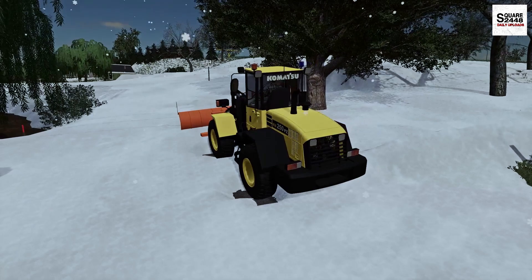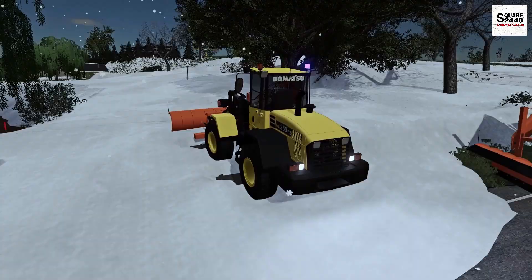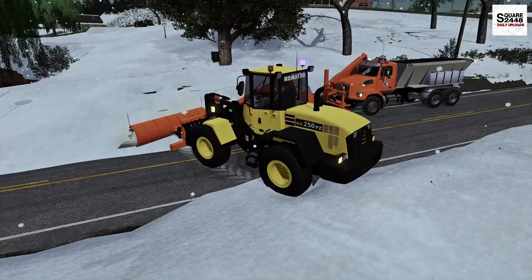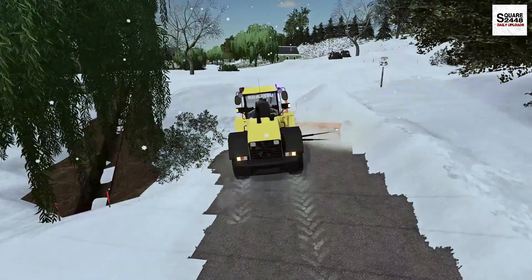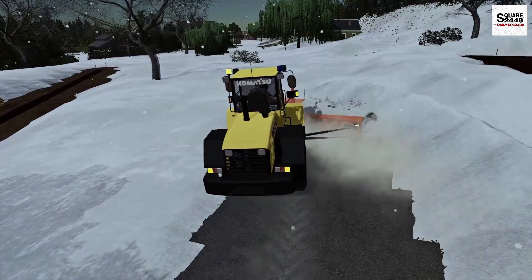This looks to be a Komatsu 250 PZ — looks like a pretty neat one. Let's get all those strobe lights going; we definitely have to get these people plowed out. This actually has a wing plow — that is interesting, I haven't seen one before like that. I haven't really run too many wheel loaders like this, but it's nice to try one. We do want to push all the snow the same way and we definitely don't want to go off the road.